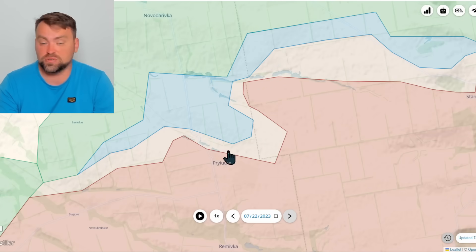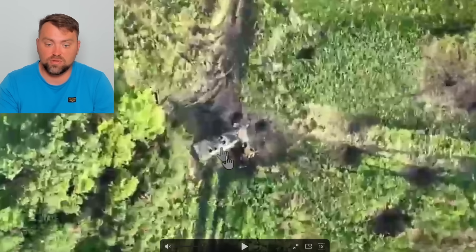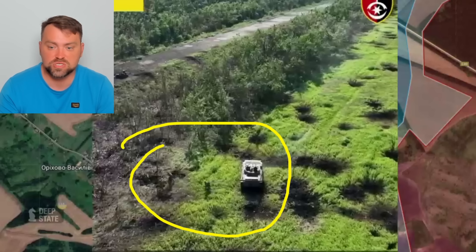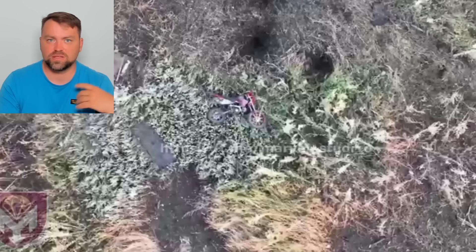Speaking about the Ukrainian advancement towards Priyutna, we have drone images showing how Ukraine uses FPV drones. Russia kept armored vehicles in that place trying to repel the Ukrainian attack, but all of those vehicles were demolished including a BMP-2. We also have video of Ukrainian soldiers storming Russian positions in the forest line close to Bahmut city — the attack was successful, many Russians left their positions, but some were not able to do so. All of this is published on my Telegram channel.